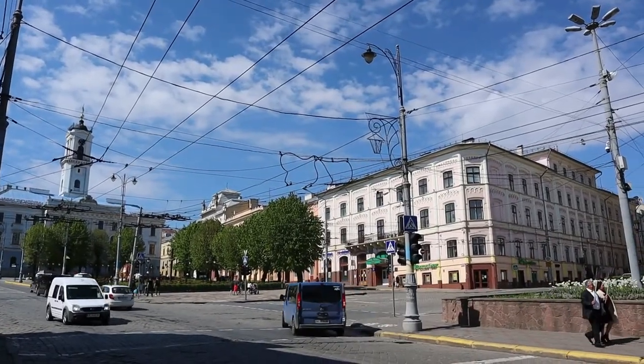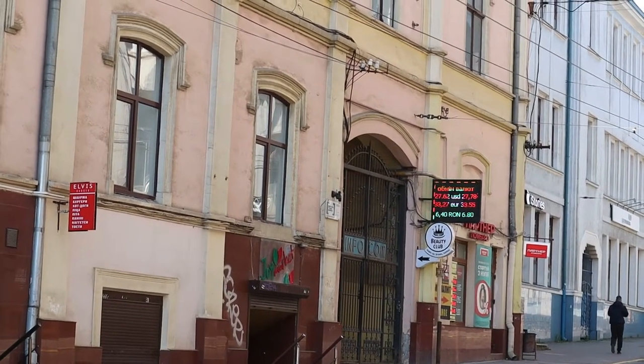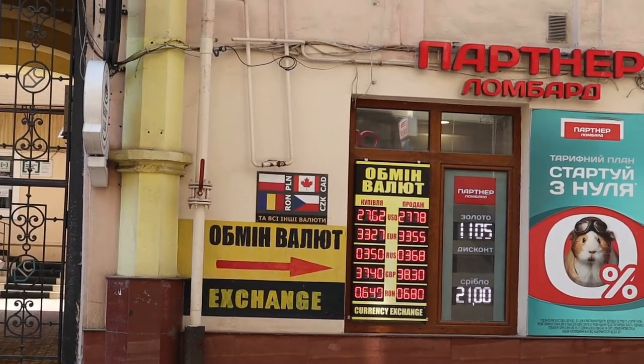Changing currency in Chernivtsi is not an issue, like everywhere else in Ukraine. You can change your money at small exchange points like this one.